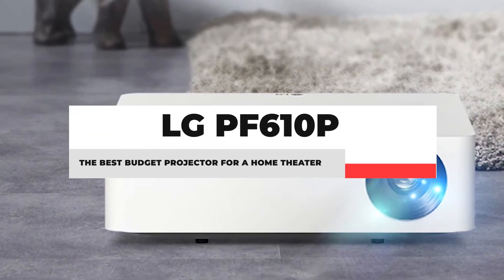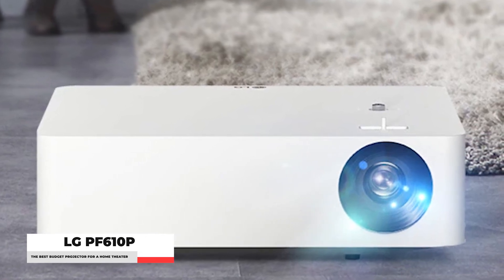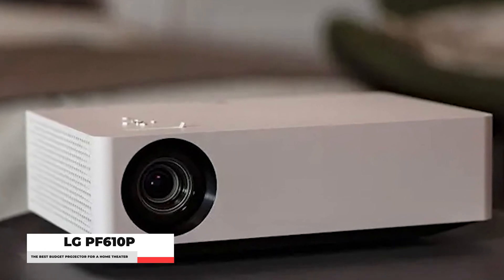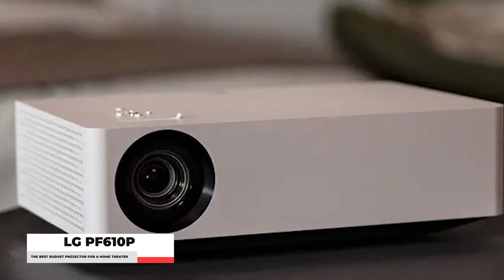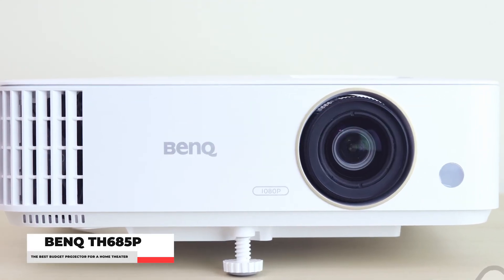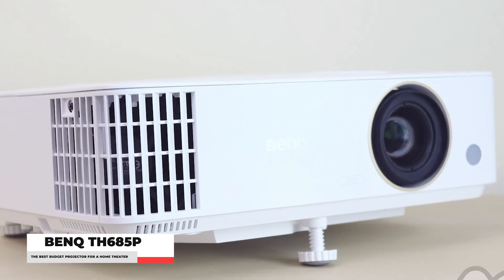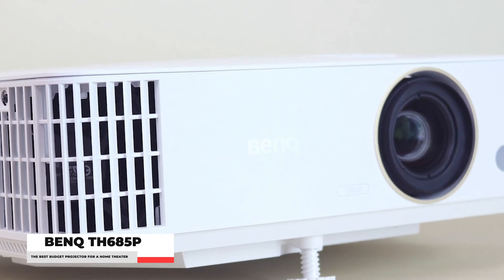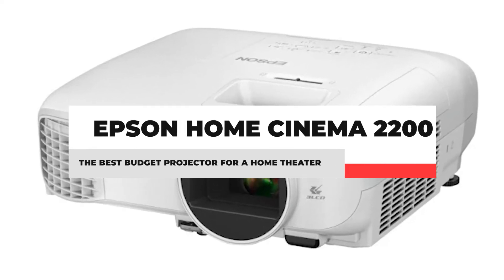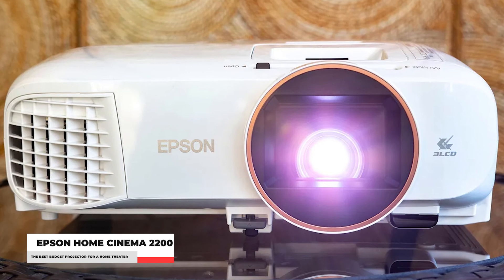First, we have the LG PF610P, a modest-sized projector loaded with features that delivers a nice-looking image. Its features include built-in Bluetooth, HDMI ARC, optical digital, and analog audio outputs to send audio to an external sound system. Another option from our list is the BenQ TH685P, which is a great choice for gamers who want an affordable gaming projector — budget-friendly, if not the absolute best for gaming. The Epson Home Cinema 2200 has nearly identical features to the Home Cinema 2250, with the exception of a lower 1.2x zoom and no lens-shifting capabilities.